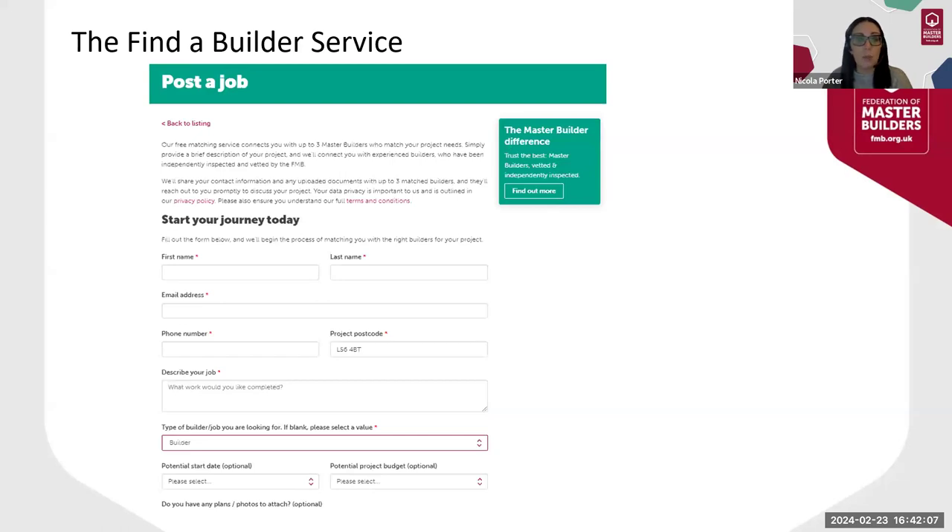Sometimes consumers need a little more help to choose the right builder. So at the end of last year, we launched a new job matching service to complement our existing offering, after listening to the voice of our members. This has been well received by both consumers and our members. Since we launched it, we've seen a 12% increase in direct inquiries and a 25% increase in overall potential job leads to members.